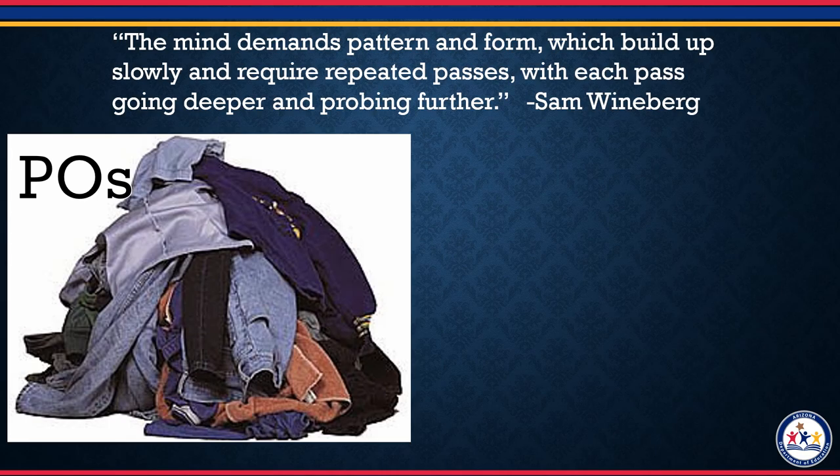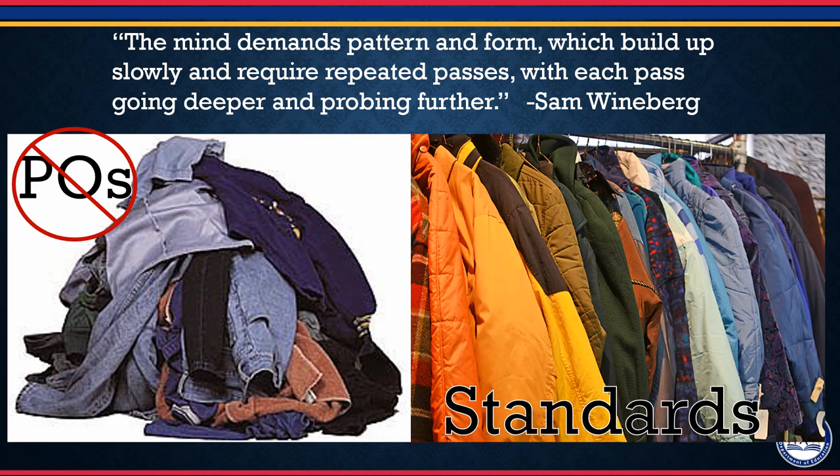This leads us to Sam Weinberg's quote: 'The mind demands pattern and form, which build up slowly and require repeated passes, with each pass going deeper and probing further.' This is exactly what the new standards are. They have a clear order and progression, both horizontally and vertically. Skills are used continuously throughout the year to build on content knowledge, and skills and knowledge are also spiraled vertically to build from one year to the next.